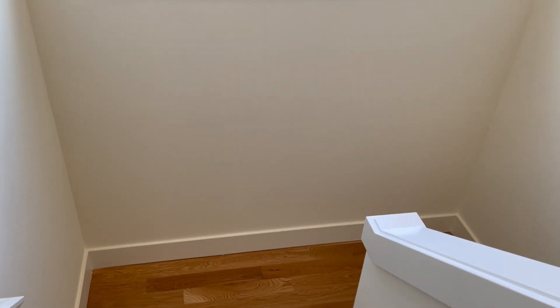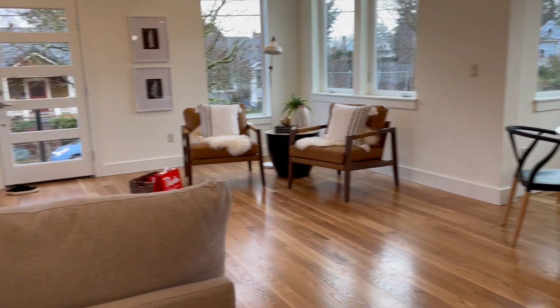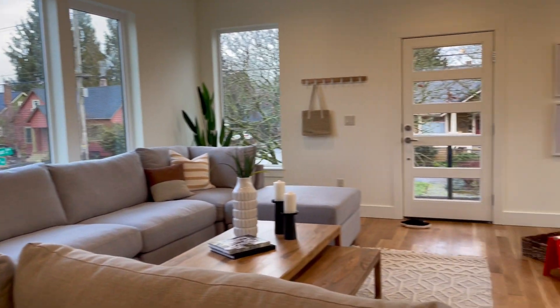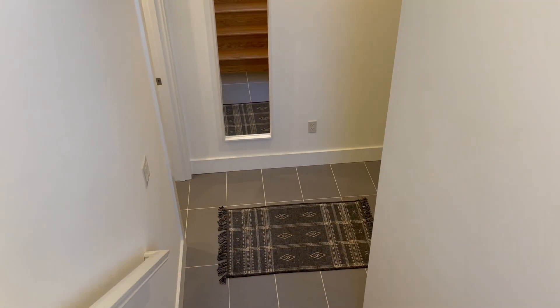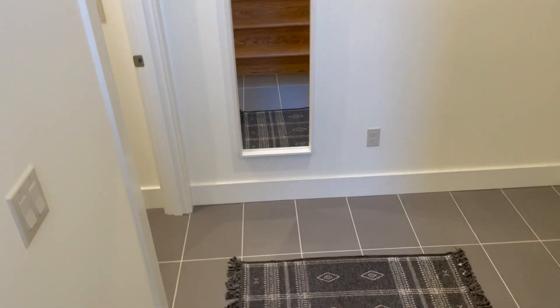I do feel like the downstairs is pretty cool because you can honestly make it like an Airbnb, and it would be a really good opportunity to actually pay off your mortgage, bringing in that extra income — whether it's for Airbnb or just having it for your in-laws when they want to come visit or for family members. Downstairs is very spacious — it's almost like having your own unit. These are just the garages right here.